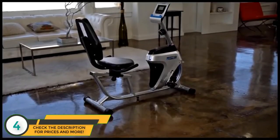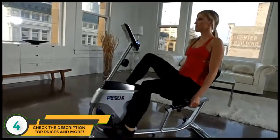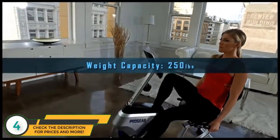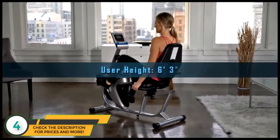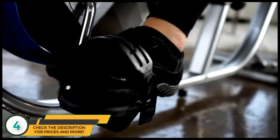As strong as it is slim due to its durable steel construction, the 555LXT has a 250-pound weight capacity and accommodates users up to 6 foot 3 inches in height, to ensure effective and comfortable workouts.